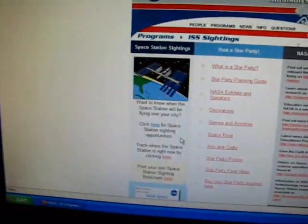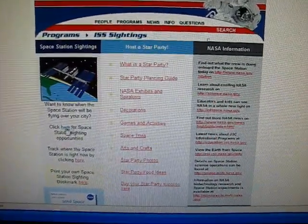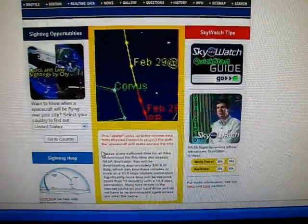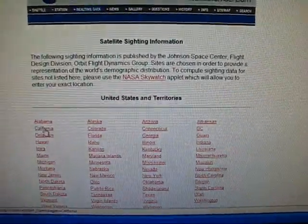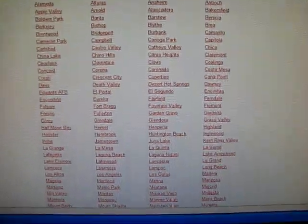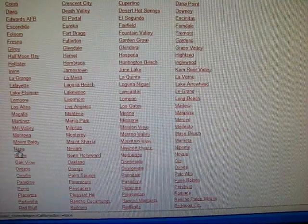Then go over to the left, just below the little thumbnail with the space station. Below that it says 'Click here for Space Station sighting opportunities' — click that. Select your country; the United States is there by default. Click 'Go to Country.' I live in California, so I'm going to click my state and scroll down to my city, which is Napa.